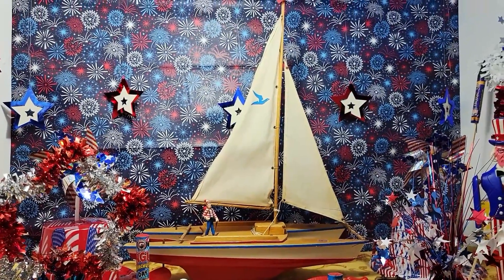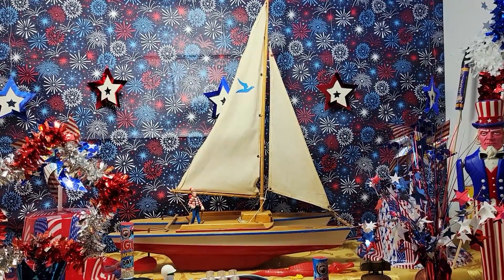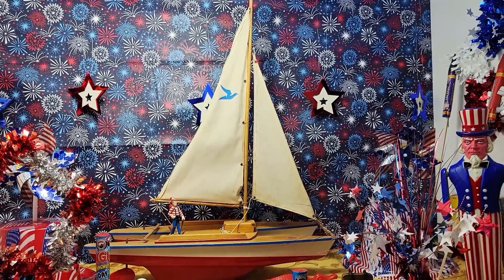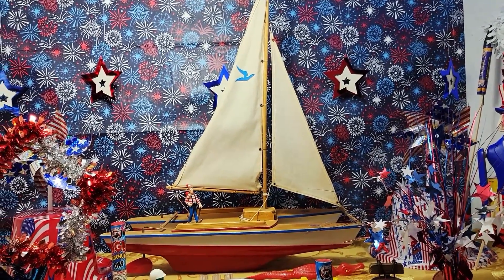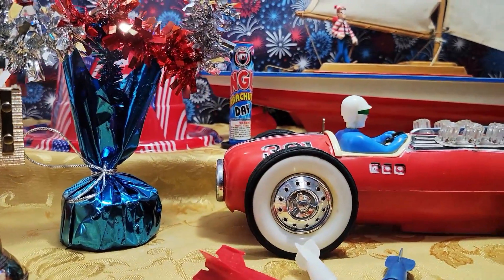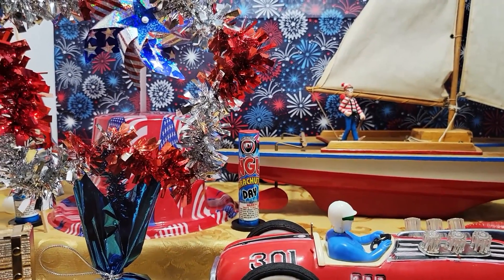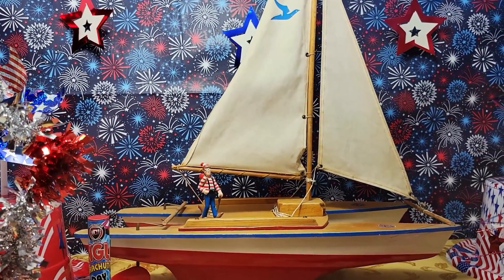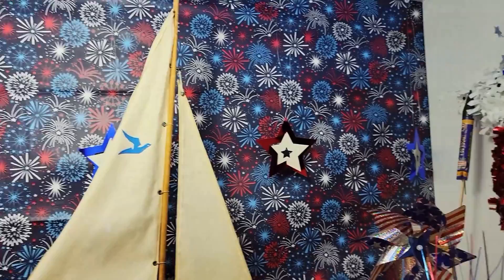I just saw one of these sailboats down in Stillwater at an antique shop about a month ago — they wanted $59 for it, and mine is in equally good shape. It's got dual rudders in the back. When I use it in the pond, I tie a string to a heavy bolt and drop it in as an anchor line — that worked out pretty good.